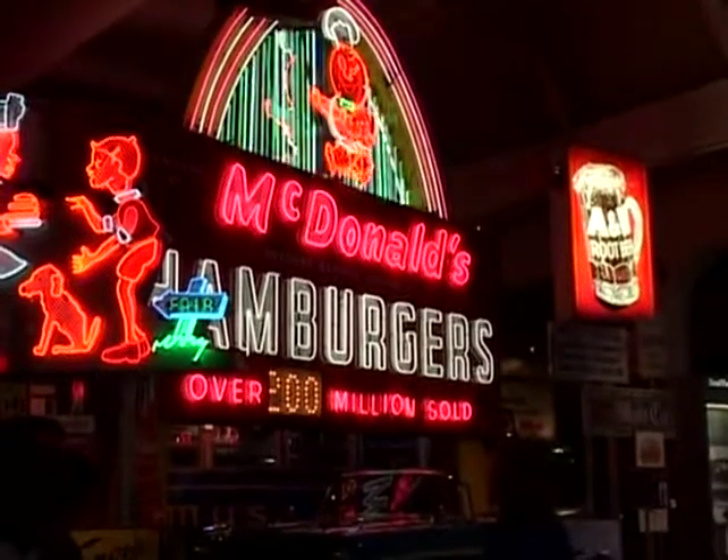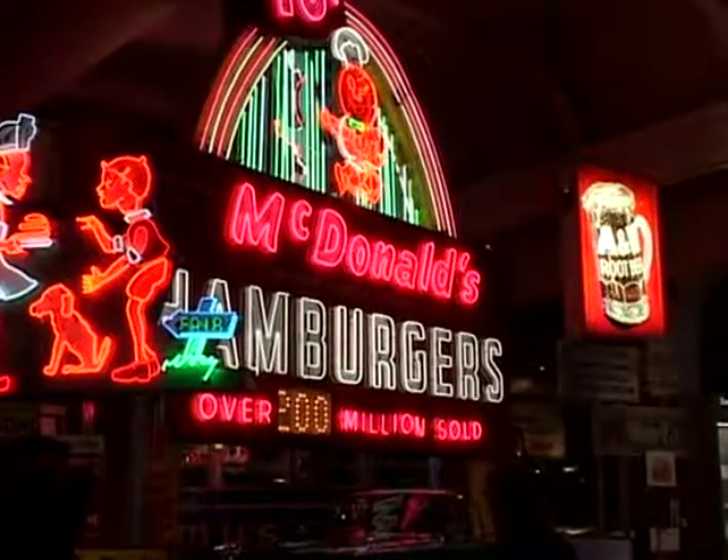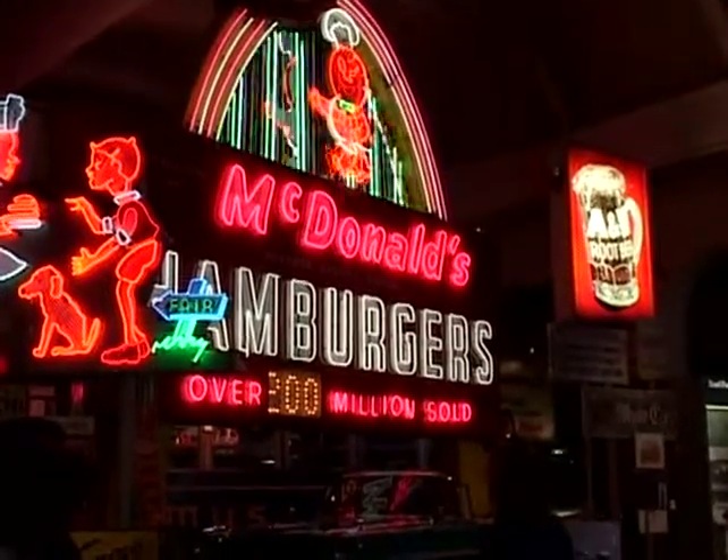This McDonald's sign is a 1960 sign from Madison Heights, Michigan. You can see that it has one single arch as opposed to the two arches that we have now.